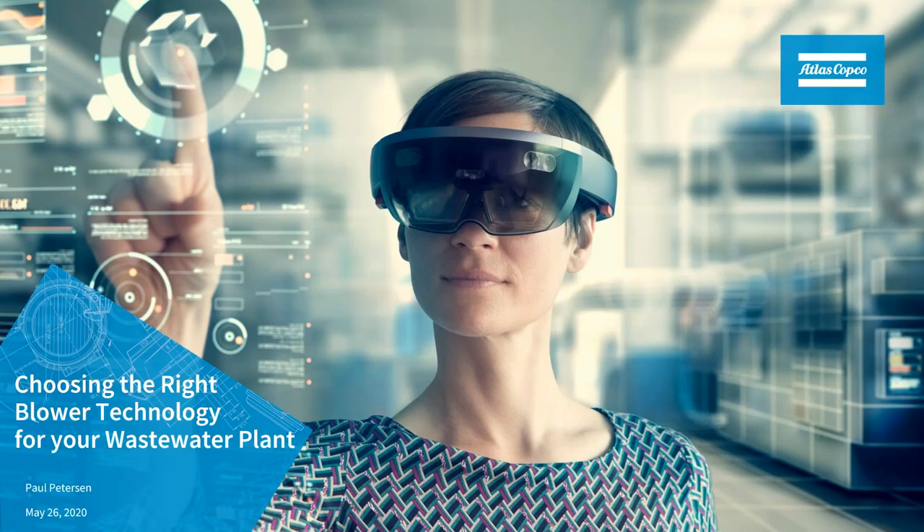Welcome to the webinar Tuesday with Seared Equipment Company. Today we'll be doing choosing the right blower technology for your wastewater plant. I'm Jerry Connolly and I'm with Seared Equipment Company.